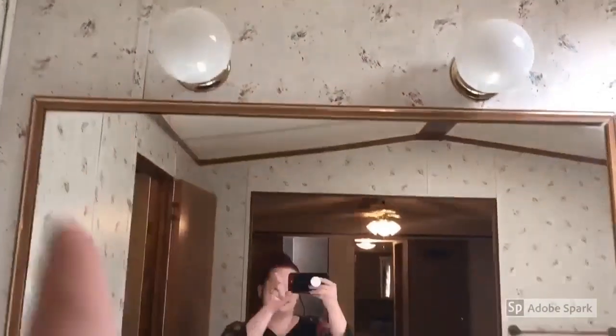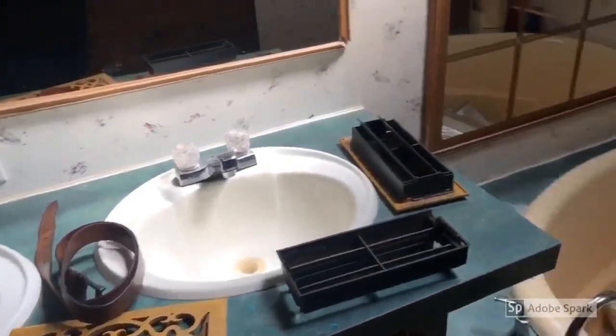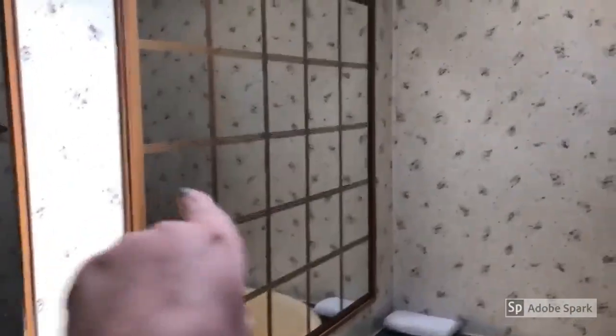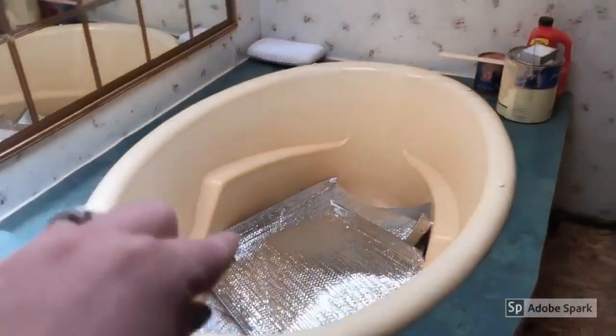Right now we're in the master bathroom. It has a really big mirror and really pretty vanity lights, double sinks. It is a mess in here. There's a giant mirror on this wall that I'm pretty sure I'm going to end up painting or taking down. The walls are not going to stay like this, and I have a very big soaker tub that I'm going to redo.